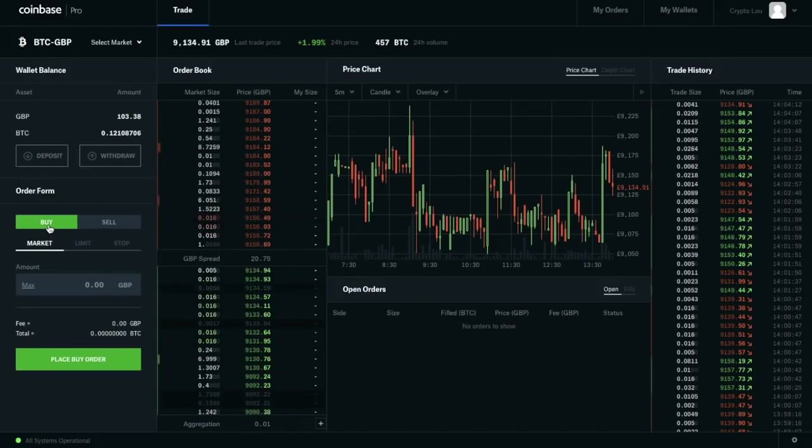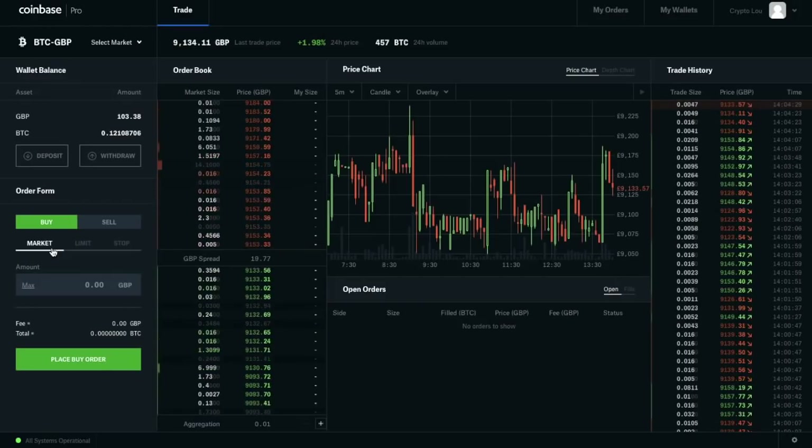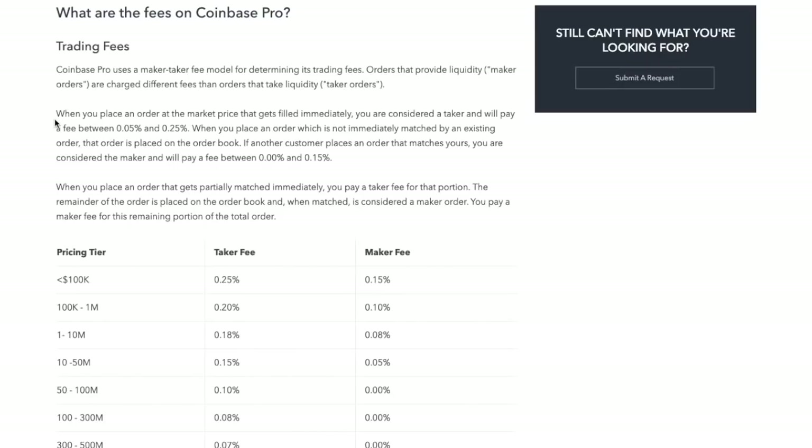Now we're going to click on Buy. There are two different types of orders we can place: a market order and a limit order, and which one we select affects the associated fees. The Coinbase Pro fee schedule states that when you place an order at the market price that gets filled immediately, you're considered a taker and will pay a fee between 0.05% and 0.25%. However, when you place an order that is not immediately matched and sits on the order book, you're considered a maker and will pay a fee between 0% and 0.15%. To get those lower fees, we need to be a maker of the market by selecting a limit order.